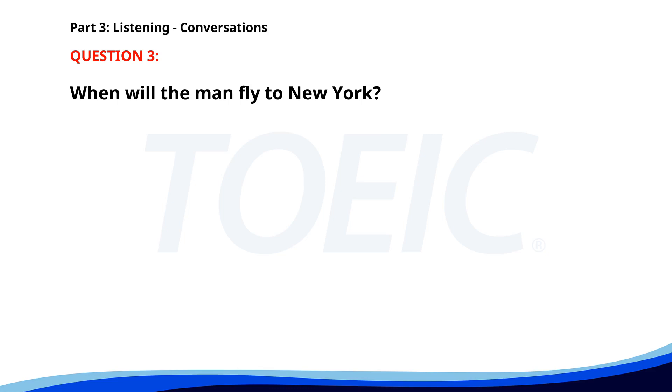Number three. "Hi, I'd like to book a flight to New York for next Monday." "Sure. Would you prefer a morning or evening flight?" "Morning, please." "Okay. I've booked you on the 10 a.m. flight. You will receive a confirmation email shortly." When will the man fly to New York? A. Next Monday at 10 a.m. B. Next Tuesday at 10 a.m. C. Next Monday at 6 p.m. The correct answer is A: Next Monday at 10 a.m.